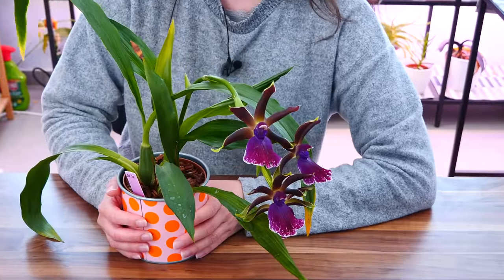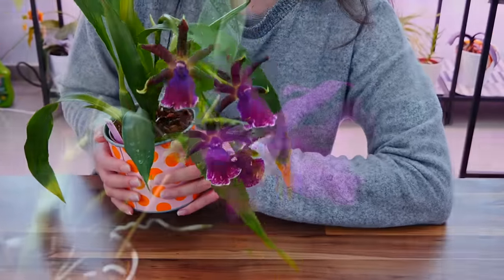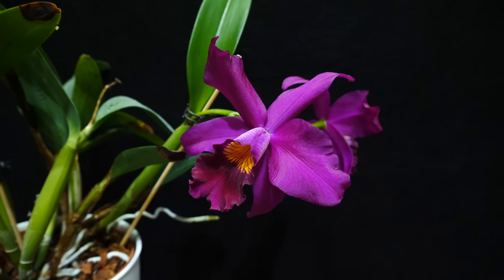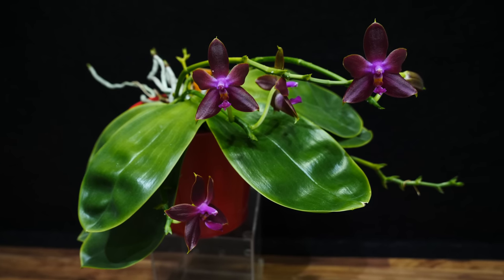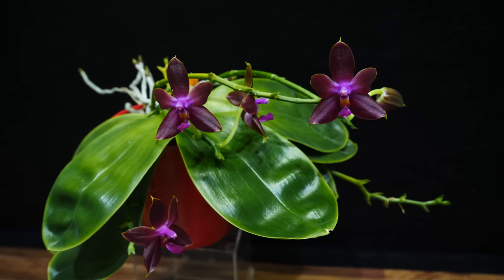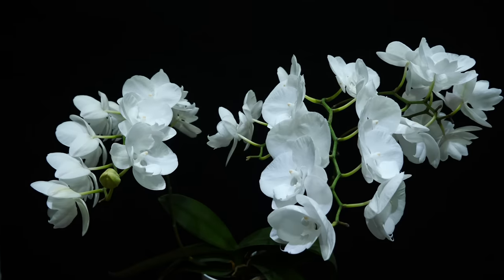Hey guys, it's Dani. Today I'm gonna show you 10 orchids that I believe are really, really beautiful and you should definitely give them a chance if you ever see them for sale and if they intrigue you from this video. This is a sort of replacement series for orchids in bloom, with a little bit of a different twist — each month I want to present to you 10 orchids that I have in bloom and tell you a little bit about them.